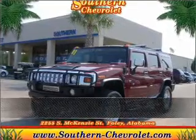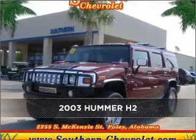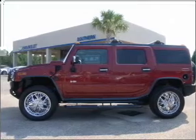Stand out in this 2003 Hummer H2. Look no further — the perfect vehicle is here.